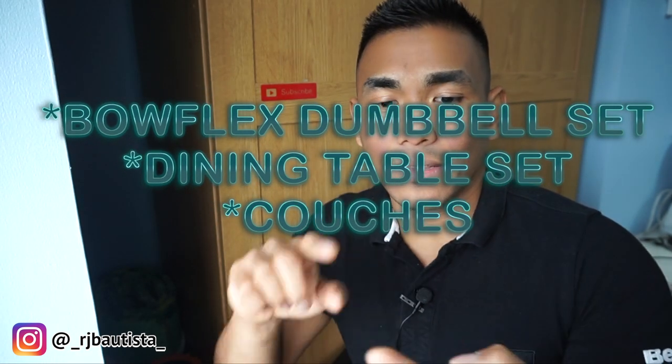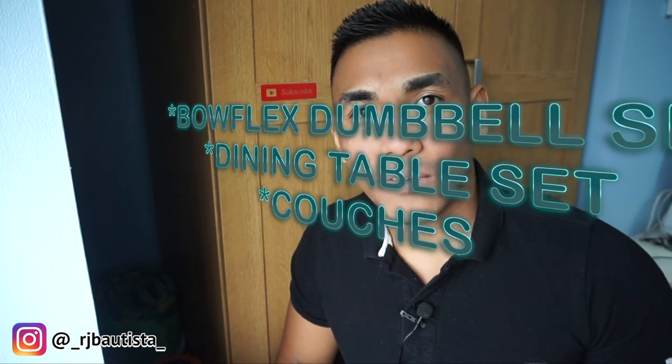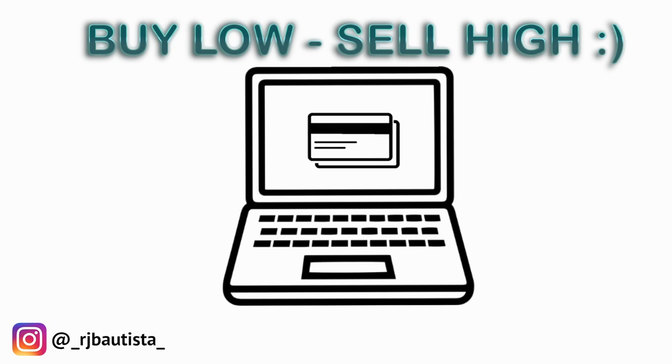Remember what I said in my part one video: the Bowflex dumbbell set, the dining table set, and couches. Today I'm gonna give you three more items where you can find some good profit. What you need to do is buy low and sell high for big profit. The fourth item is the drawer or closet set.